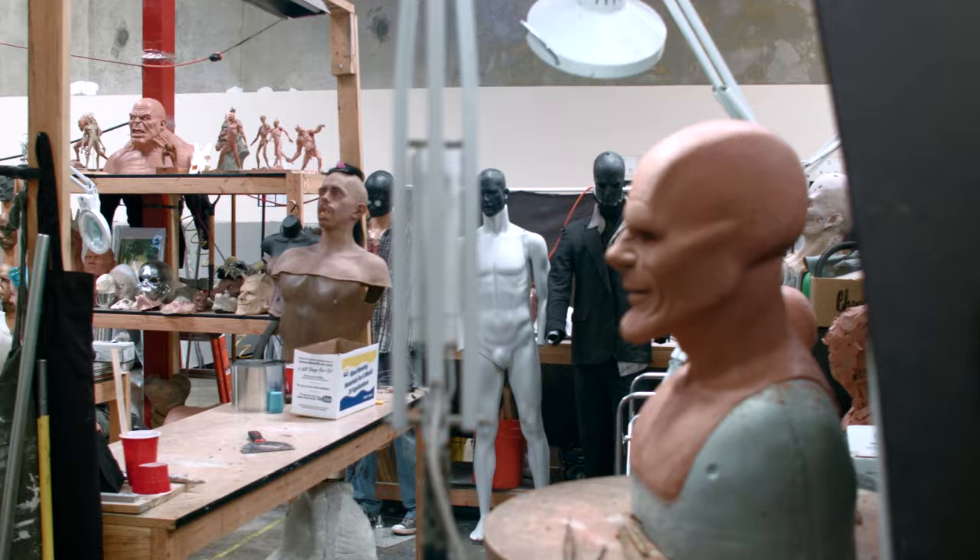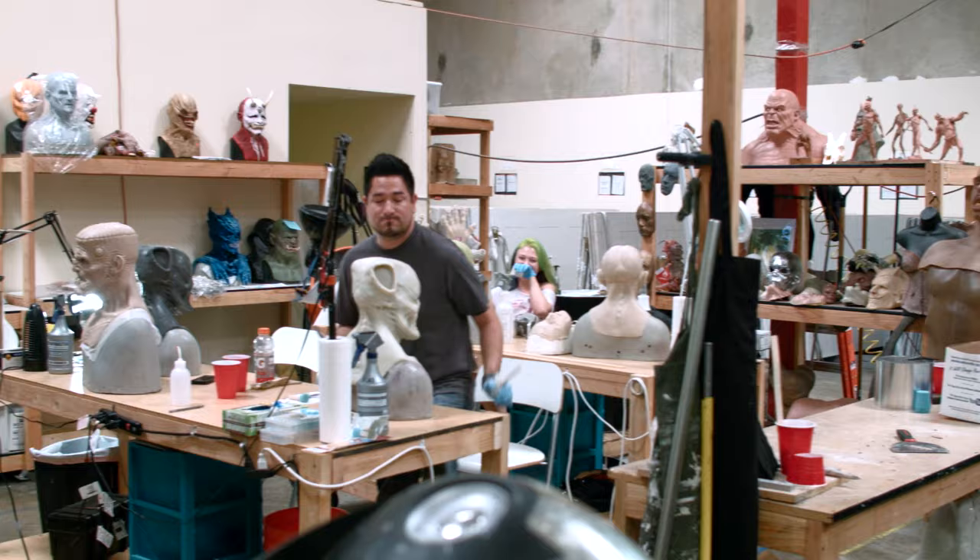You talk a lot about technique, and you've invited us here today to actually walk into your workshop and see how these masks are made. I'm so excited. So let's go into the workshop.